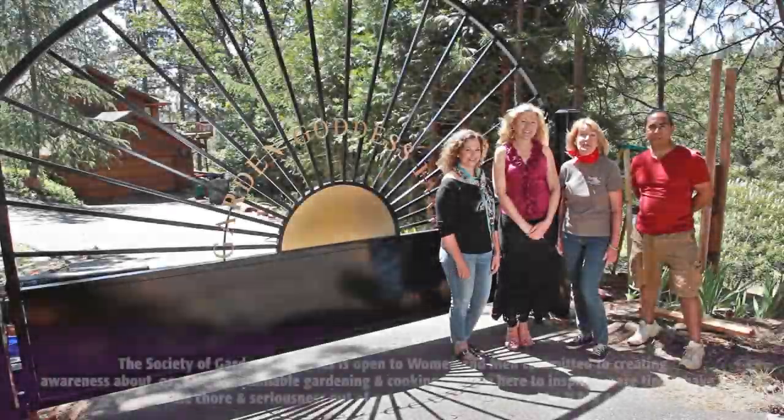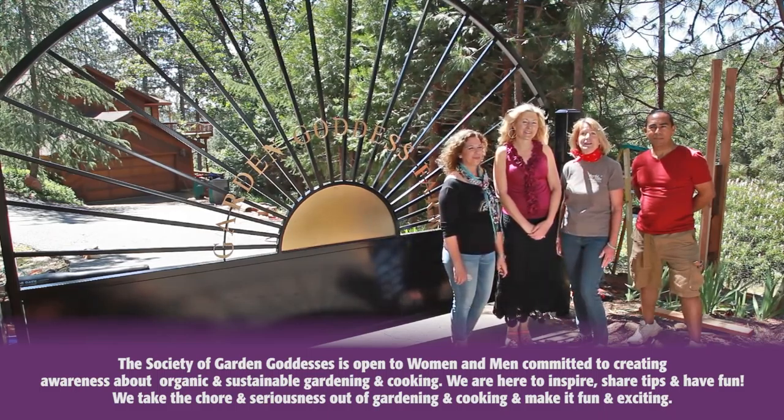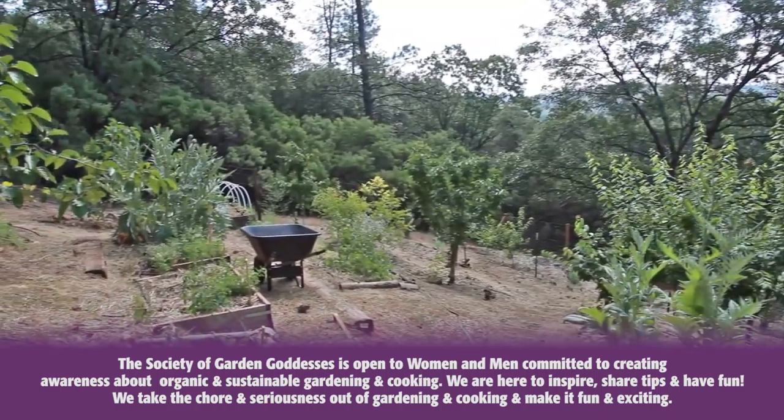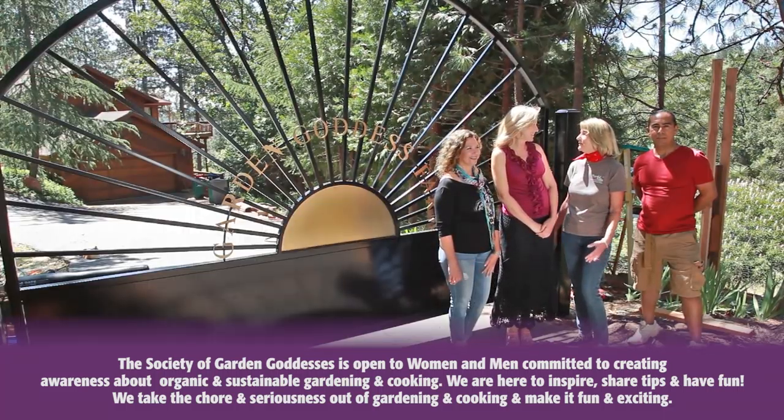I'm Tricia with Peaceful Valley Farm and Garden Supply and I'm here with our local garden goddess, Susan Gavaya. We're at her garden goddess farm with her friends. Thanks for inviting us. What can you tell us about your garden goddesses?